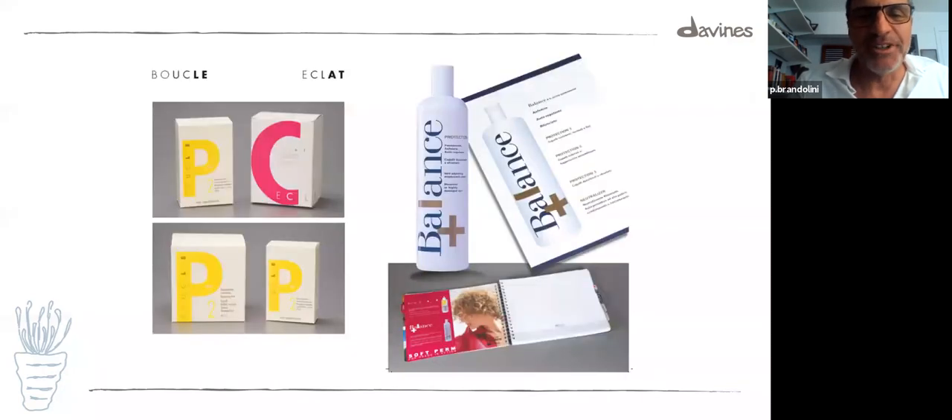Eclat — perms, permanent waves. Every now and then somebody says it's going to come back in fashion. I've been waiting for the past 35 years. I don't know if it'll ever be back, but here we are, just in case. And this is still around.